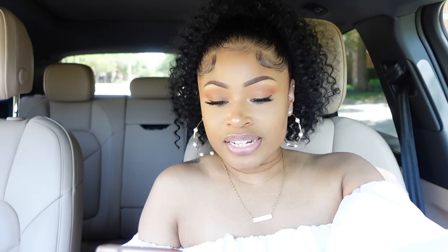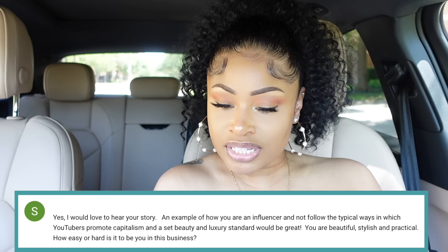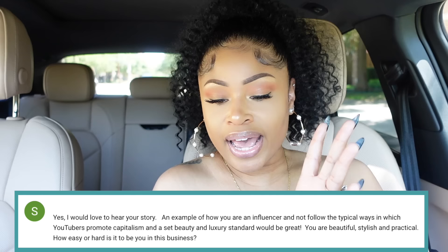While I'm right here I'll do a little Q&A. I was telling you guys in my last vlog about how much I've changed and grown as a person, and I got a comment I want to address. I'll do a more in-depth video about how I transformed my life — stay tuned for that. The comment says: 'Yes, I would love to hear your story and example of how you are an influencer and not follow the typical ways in which YouTubers promote capitalism and a set beauty and luxury standard. You are beautiful, stylish, and practical. How easy or hard is it to be you in this business?'